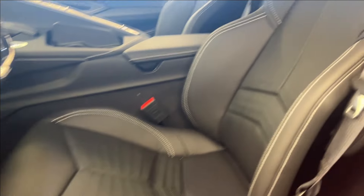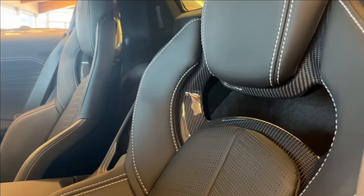Also equipped with Bose Performance Series speakers. You'll also have your seat memory. With your Z06 badging, you're going to have these sport bucket seats heated and ventilated with the carbon fiber and your Corvette heading.